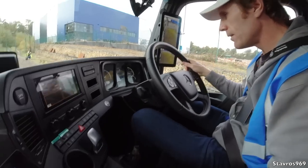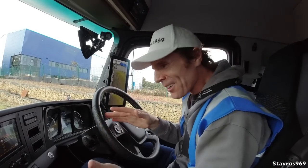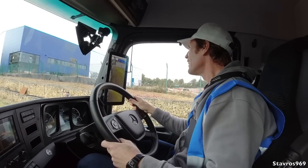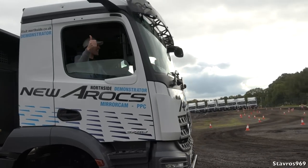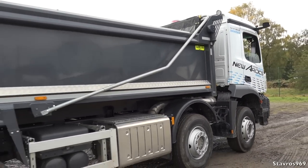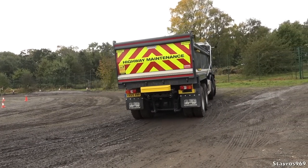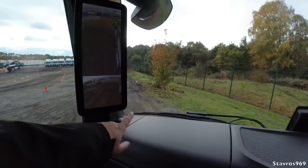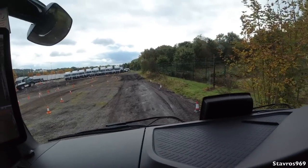We have the diff lock on as well. I'm just a bit conscious it might roll back a bit. The instructor says no — that handbrake only raises when you've got a load. Right-hand wheels up on this mound here, giving it a good test.